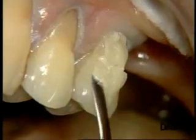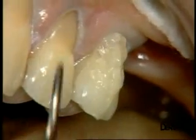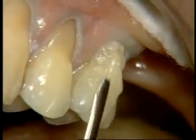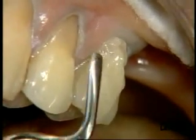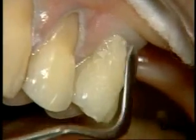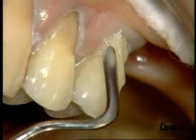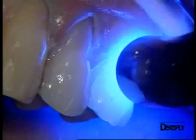A spatula is used for all these operations. You can note how easy it is to apply the material and that it does not stick to the instrument. We are working here without any matrix system, which is particularly beneficial when having to place several layers with several shades on one tooth.